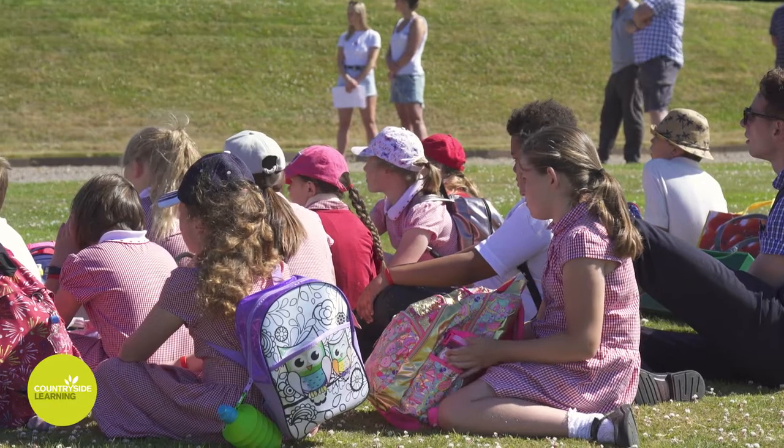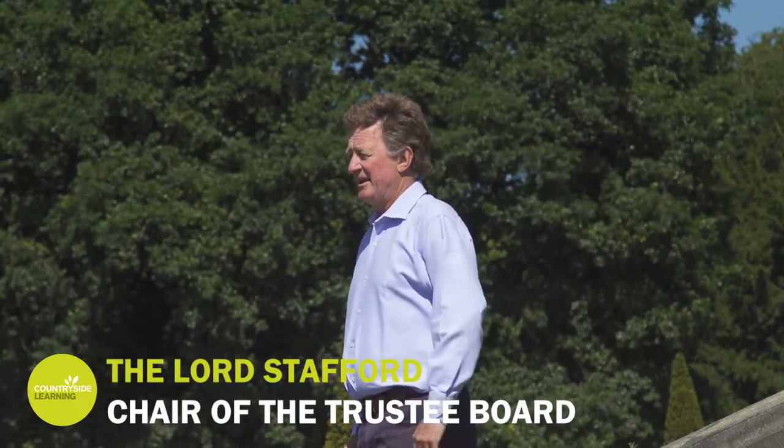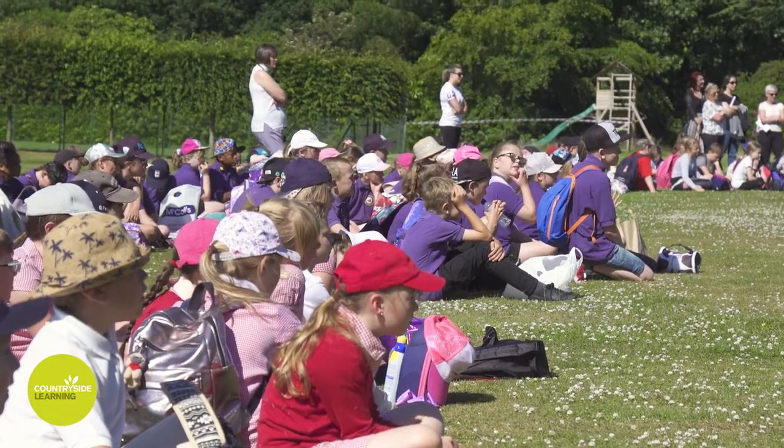Boys and girls, welcome to Swinneson. This is my lovely family home which has been in our family for over 500 years, along with all the land around it.